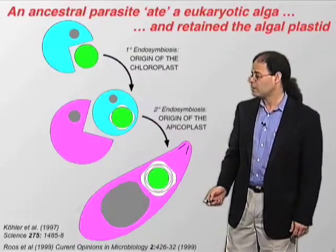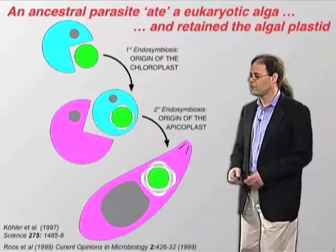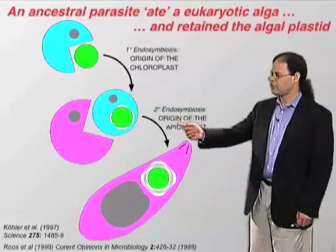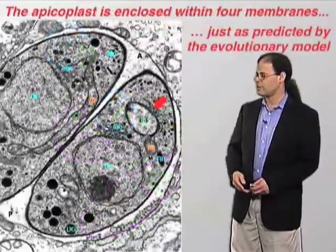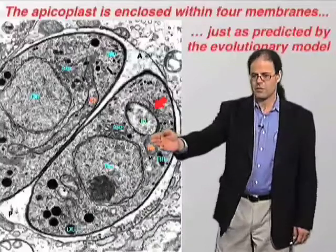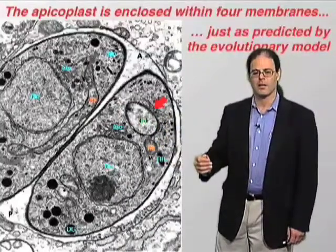Consistent with this model, the organelle that we now know as the apicomplexan plastid, or apicoplast, is surrounded by four membranes, which we can see in these toxoplasma parasites — organelles distinct from the Golgi apparatus, the mitochondrion, and the nucleus.